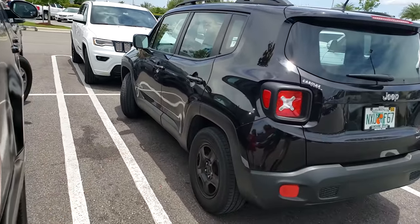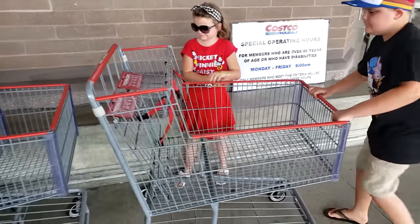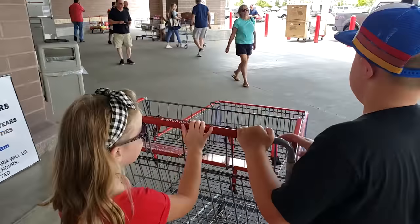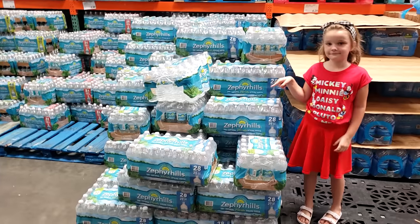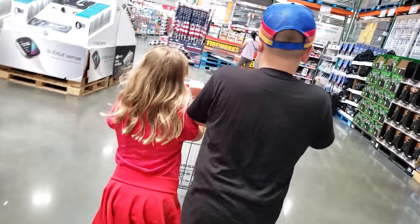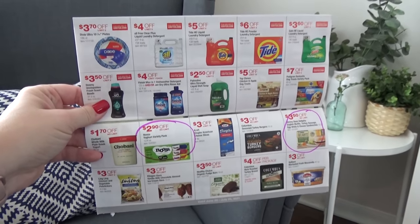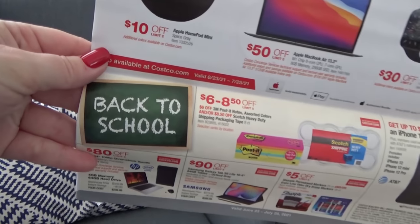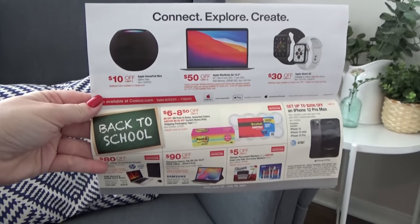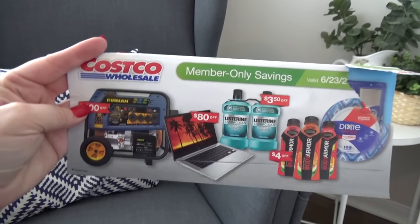At Costco, we have both Jackson and Lily picking their special item. At Costco, I also want to get all of our normal monthly items and stock up on toilet paper, water, and extra canned goods because hurricane season is here. Before we left home, I looked through the Costco coupon book and circled a few things. They already have a whole back-to-school section — let me know in the comments if you're seeing back-to-school items in stores near you.